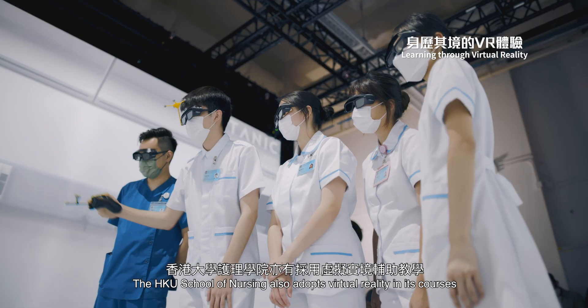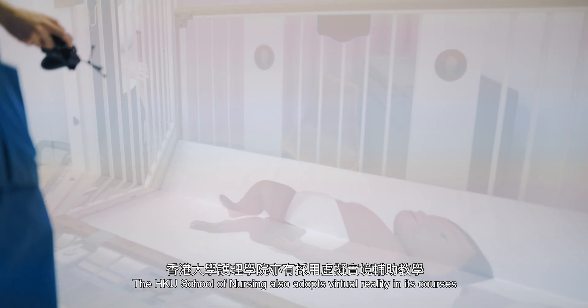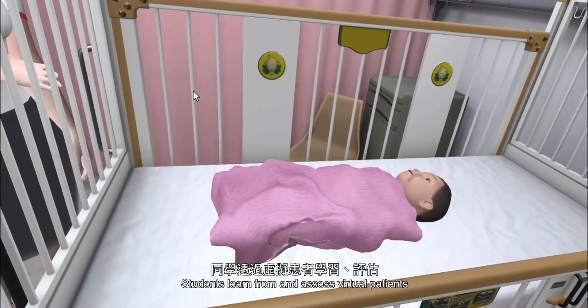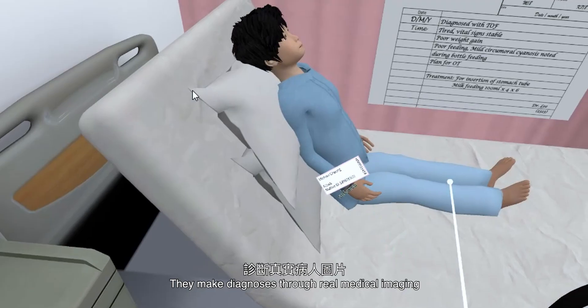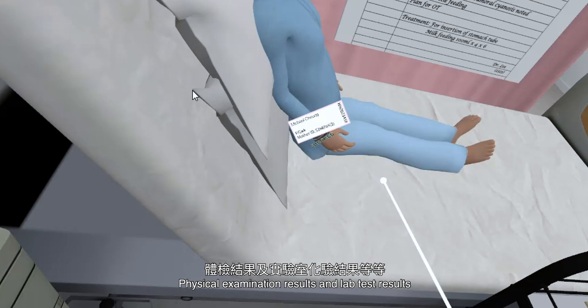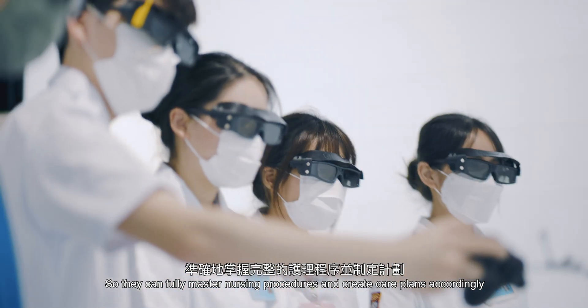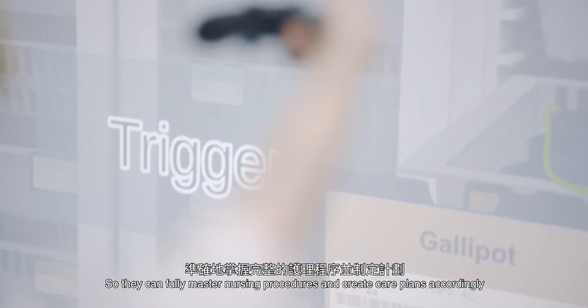The HKU School of Nursing also adopts virtual reality in its courses. Students learn from and assess virtual patients. They make diagnoses through real medical imaging, physical examination results and lab test results, so they can fully master nursing procedures and create care plans accordingly.